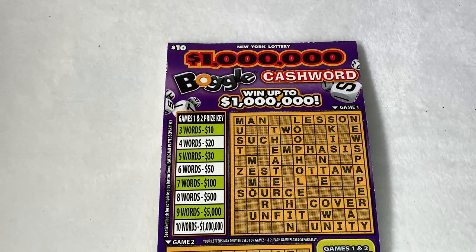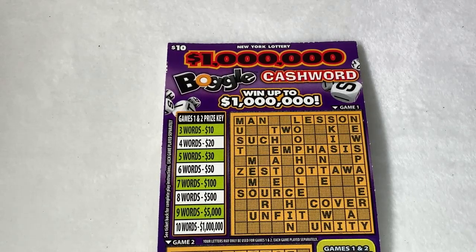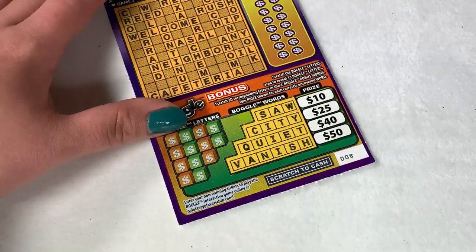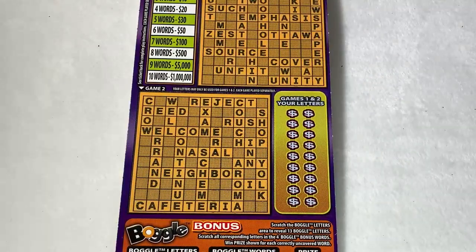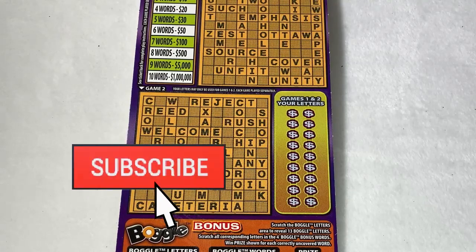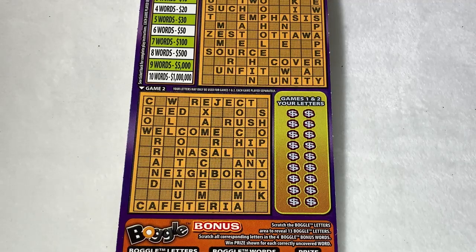Hello and welcome back to my channel. If you are new here, my name is Lily and I scratch lottery tickets. Today for our advent calendar, we have the million dollar boggle cash word, number eight. If you are not already subscribed, make sure you hit that button. I post every single day and up until Christmas, I have a 25 days of scratchmas advent calendar happening. Let's get started with this ticket.